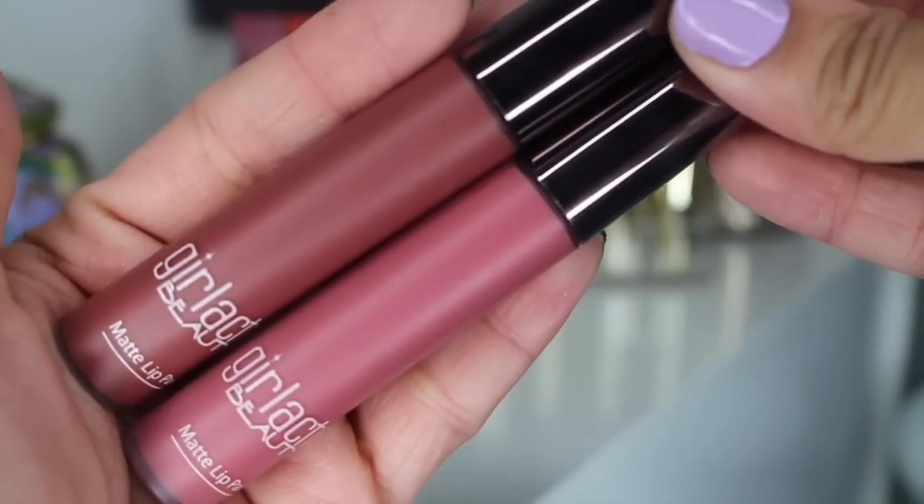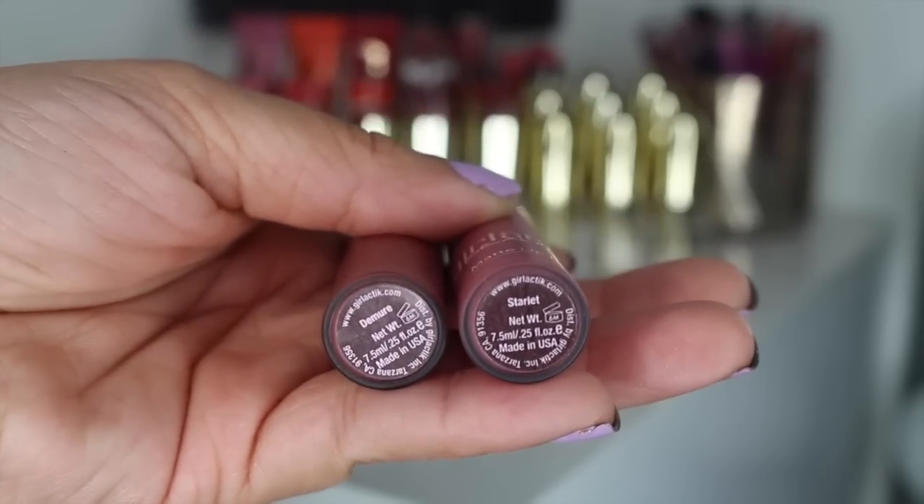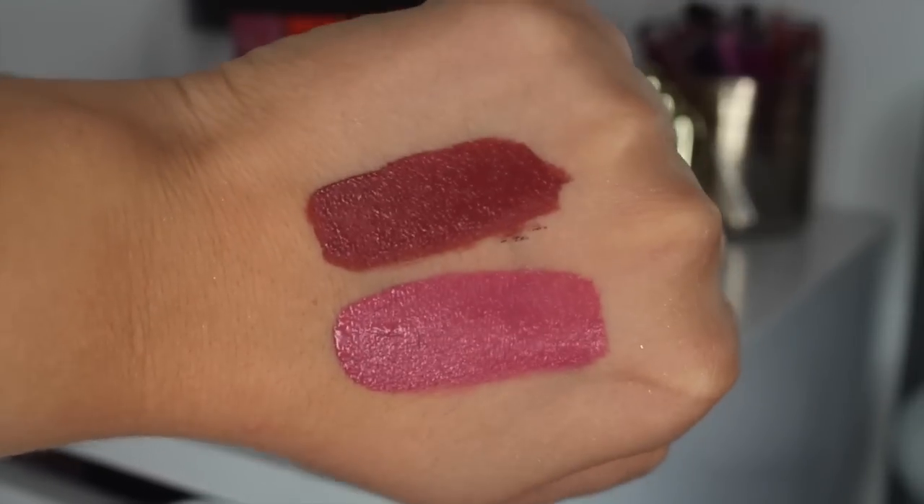I have two Girl Lactic matte lip paints that I've really, really been reaching for. The first one is Demure — this is what I was wearing in my last tutorial, which I'll link down below. It's a beautiful, very deep mauve-y shade. Her lip paints feel amazing on the lips. They are not drying, they're so pigmented, and they dry with just the slightest tackiness. The one I'm wearing today is Starlit. They're just beautiful, perfect everyday shades — lighter pinky or more mauve-y depending on your mood. Probably my favorite lipsticks of all time.